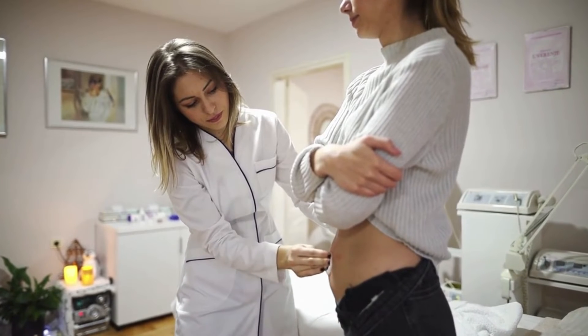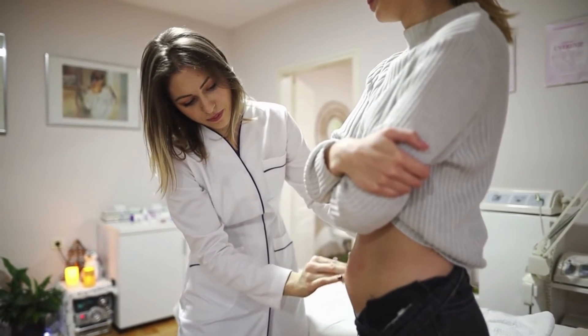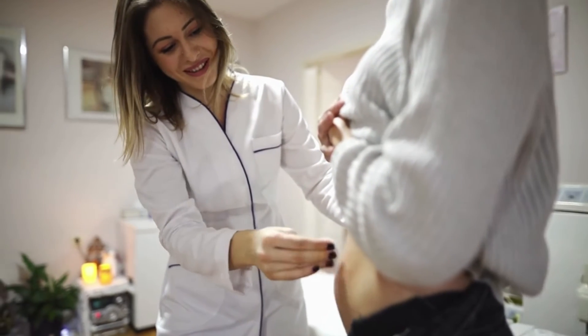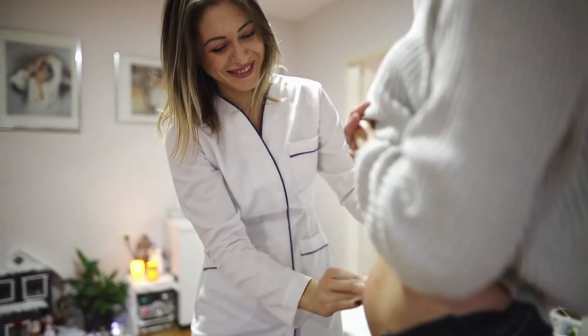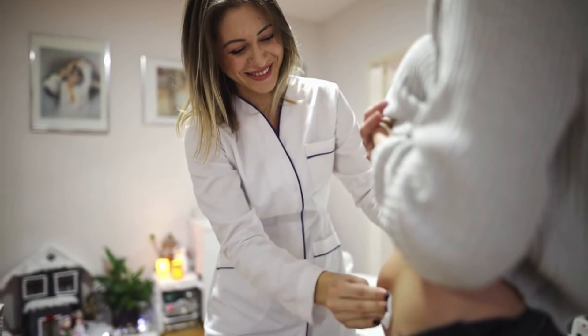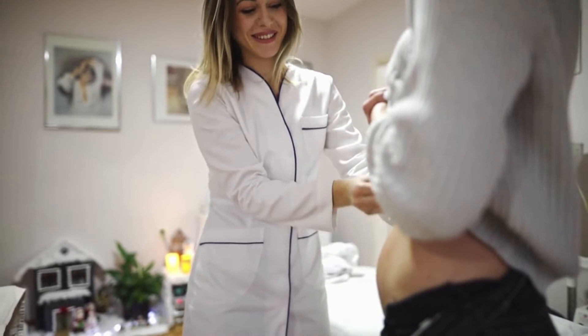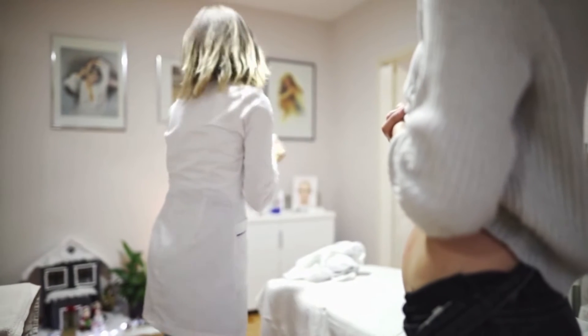Treating stretch marks is one of the most difficult skin conditions. Topical application alone can help up to 40% of patients with stretch marks. We hope you will be among this 40% who recover from striae, rather than within the 60% who do not. Let's see what else we can do.